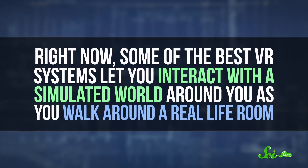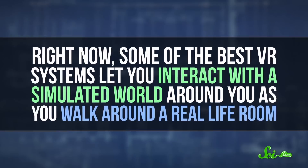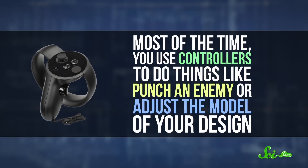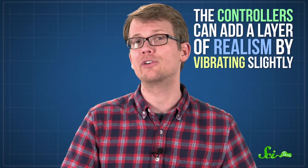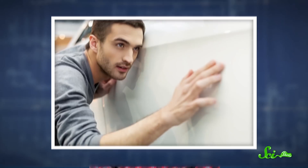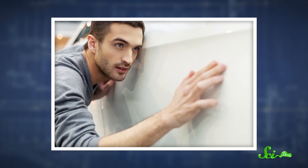Right now, some of the best VR systems let you interact with a simulated world around you as you walk around a real-life room. Most of the time, you use controllers to do things like punch an enemy or adjust the model of your design. Interacting with a virtual world in this way can be pretty intuitive, and the controllers can add a layer of realism by vibrating slightly — for example, when you make the car model bigger so you can get a closer look at the way the hood curves.